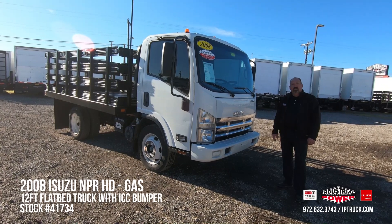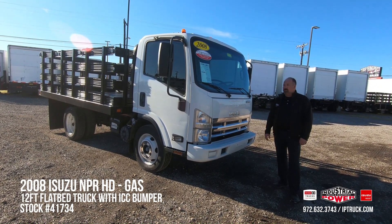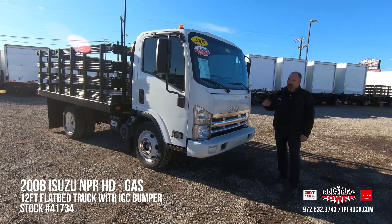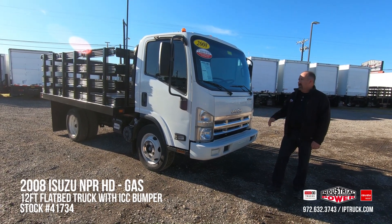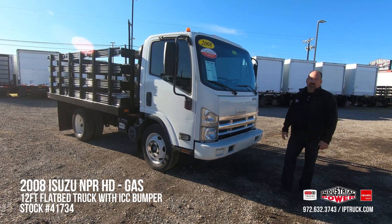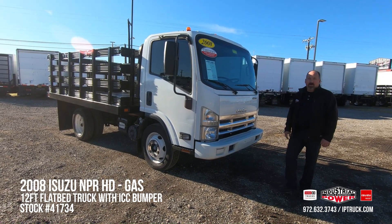Before we jump into the walk around on this truck, we're going to go over a couple things that our customers are looking for. Number one, they're looking for a truck that's reliable and durable that they can put out on the street immediately making money. They're looking for a truck that's easily financed and also looking for a truck that either has warranty or can have warranty put on it. Basically they're looking for a one-stop truck shop, and that's what we are here at Industrial Power.